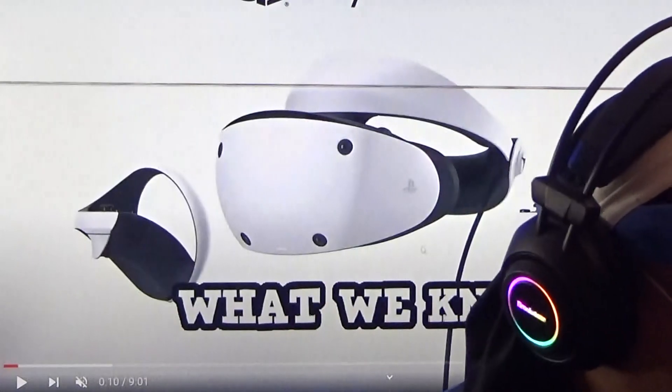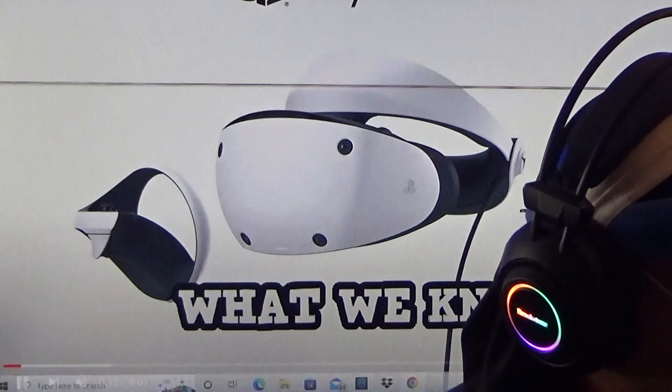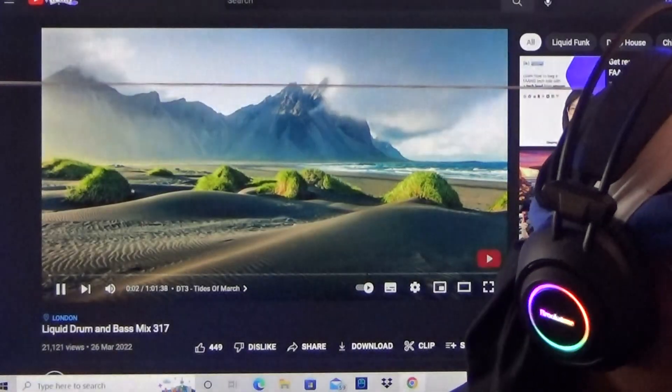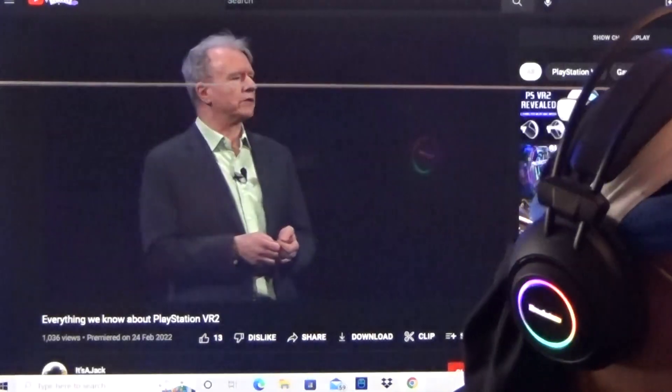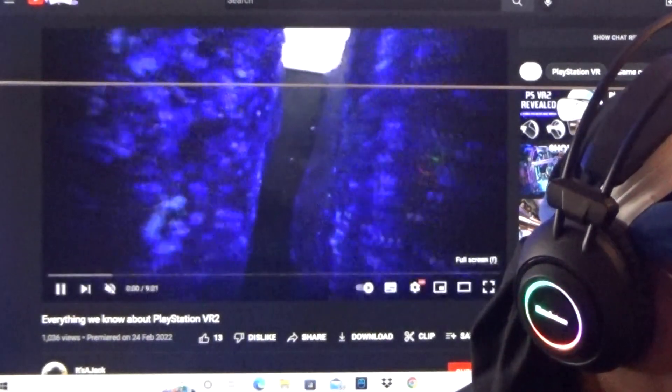But when I put that on my head, right there and then, I said they finna sell 100 million of these PlayStation VR helmets. And what they did — they sold 100 million.